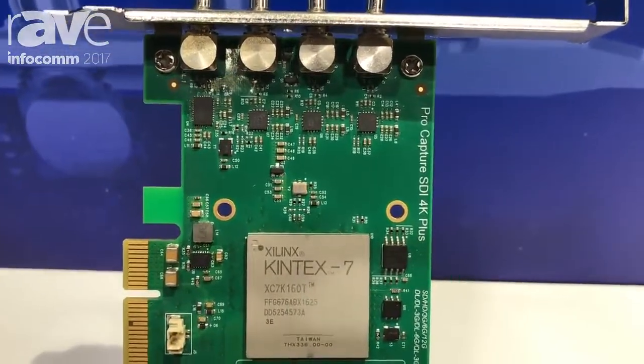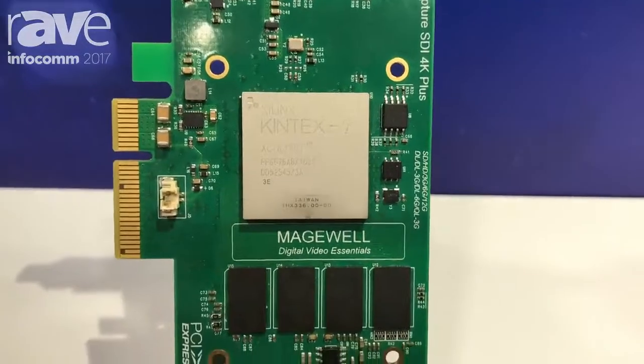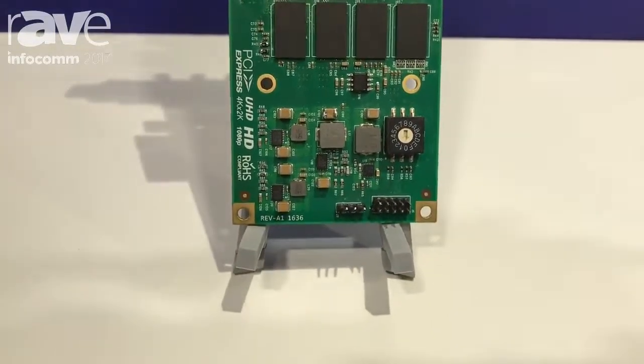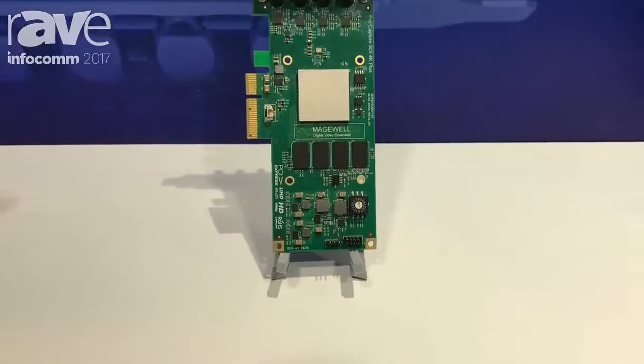Single link 12G SDI is the simplest and most efficient means of transporting 4K video these days, but a lot of existing equipment still requires dual link or quad link connectivity, so the new card gives systems integrators and end users exceptional flexibility.